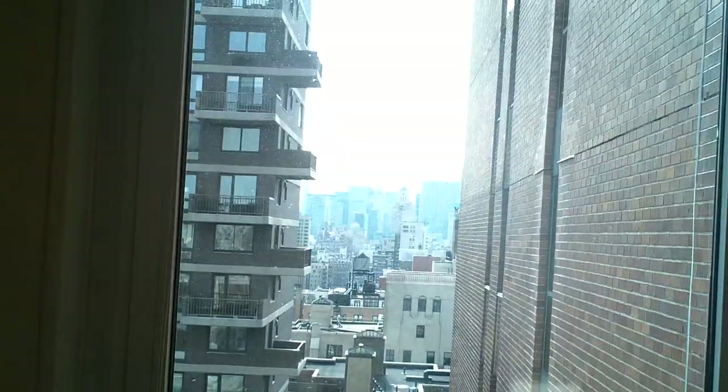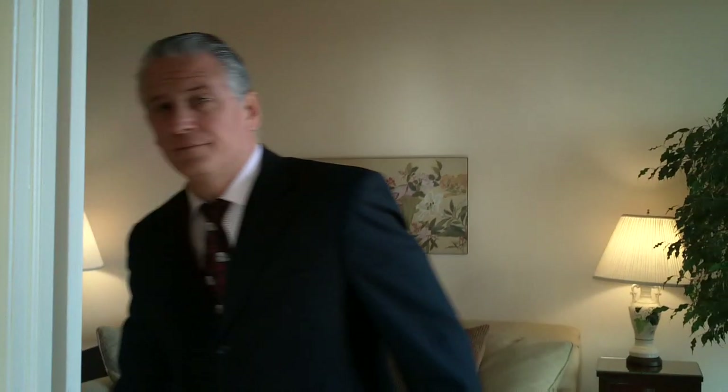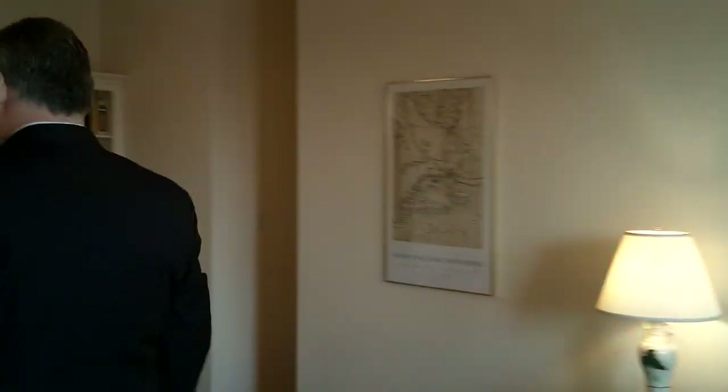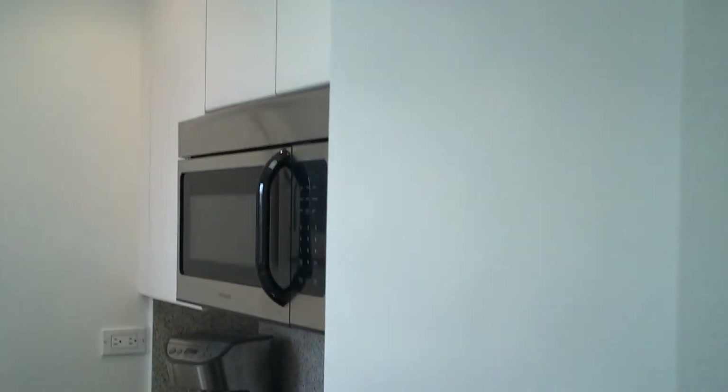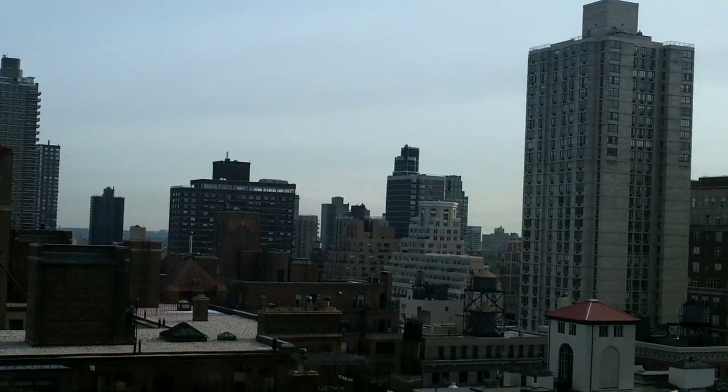Here we have the third bedroom, which also has a nice picture window, as does the living room. Now let's look at the kitchen. What's nice about the kitchen is that you've got two sets of counter space next to the refrigerator on the right, and over here you've got plenty of counter space into the kitchen — granite countertops, stainless steel appliances. My favorite part is the nice picture window view to the east, so if you're cooking in here you can use natural light and enjoy a nice view while you do it.